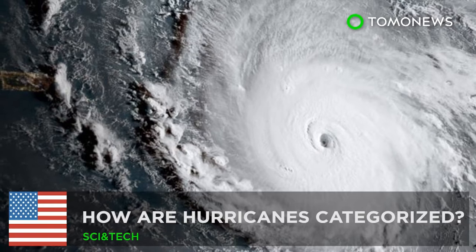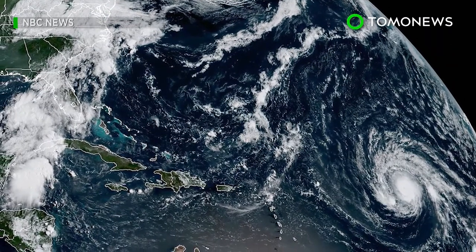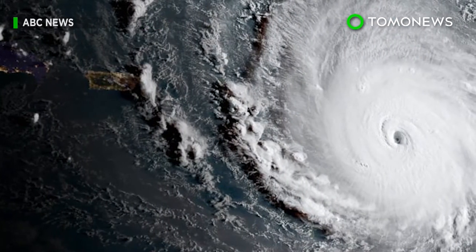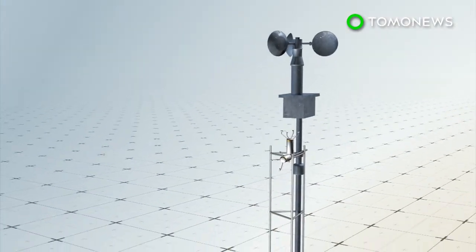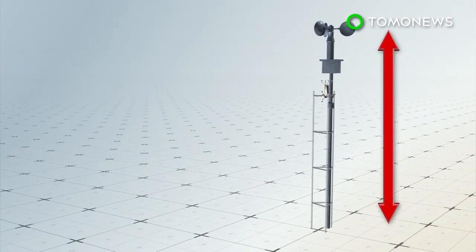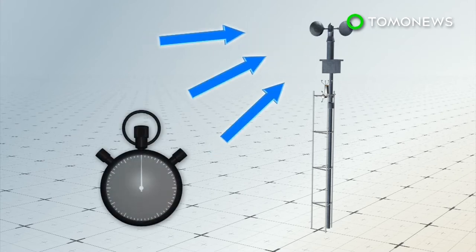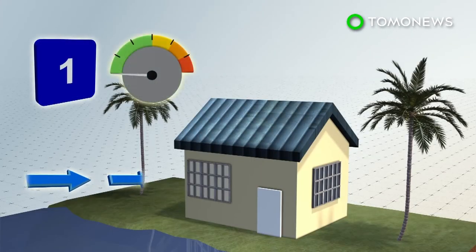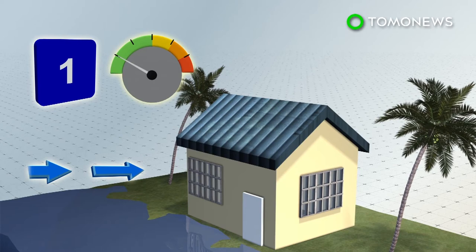Hurricane categories and how they're classified. As Irma barrels towards the U.S., it's now been upgraded from a tropical storm to a category 5 hurricane. Hurricanes are classified into five categories based on wind speed, measured at a point 33 feet above the ground for one minute. In a category 1, wind speeds are between 74 to 95 miles per hour with minor home damage to be expected.